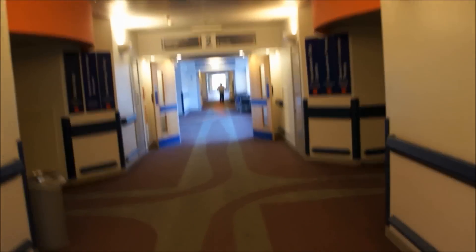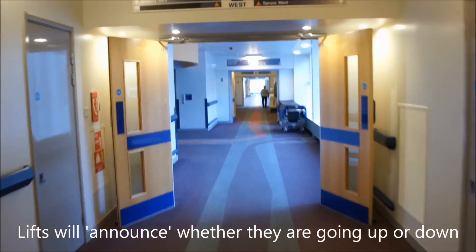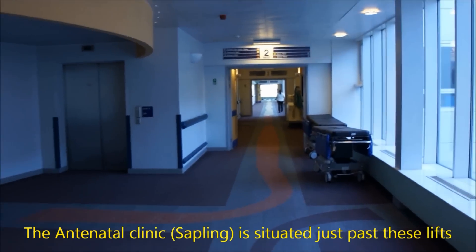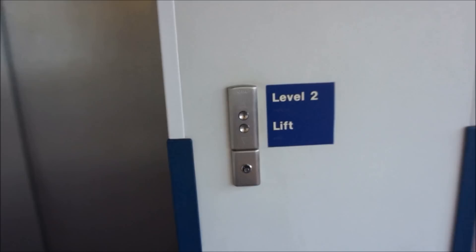As you pass the colposcopy clinic on your left, you will shortly see the two main hospital lifts. You should use whichever lift arrives first. Please press the up button to call the lift and then press three once inside.